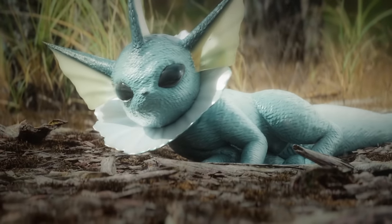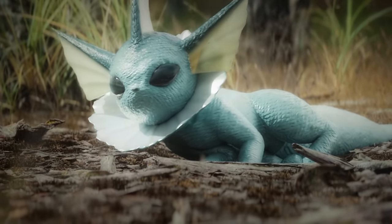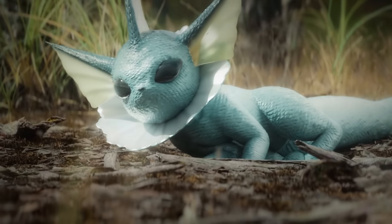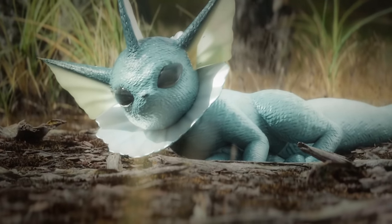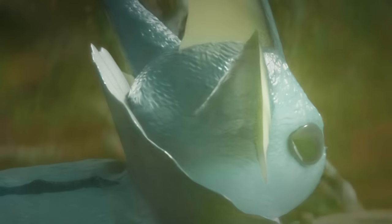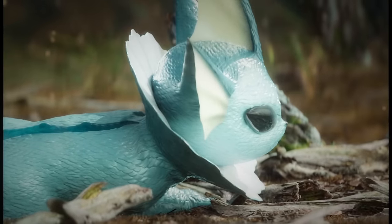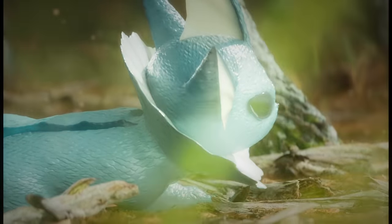Vaporeon's and the rest of Eevee's evolutions' unique ability to adapt to their specific surroundings is a true marvel of nature, nearly perfected for survival. As we delve deeper into the intricacies of the natural world, we can't help but be amazed at how it equips creatures with the perfect tools to thrive in their respective environments. It is a testament to the incredible diversity and adaptability of life on our planet and a reminder of the beauty that surrounds us.